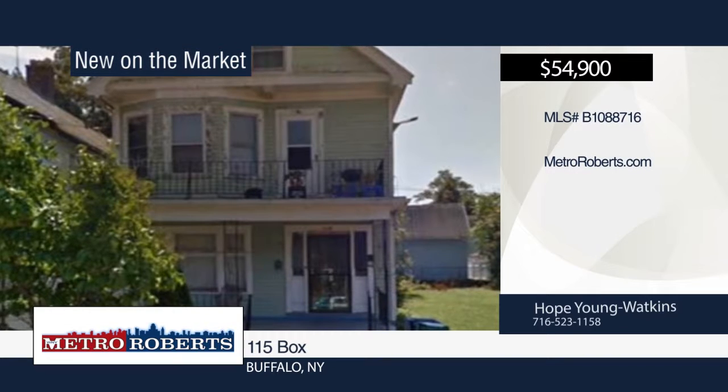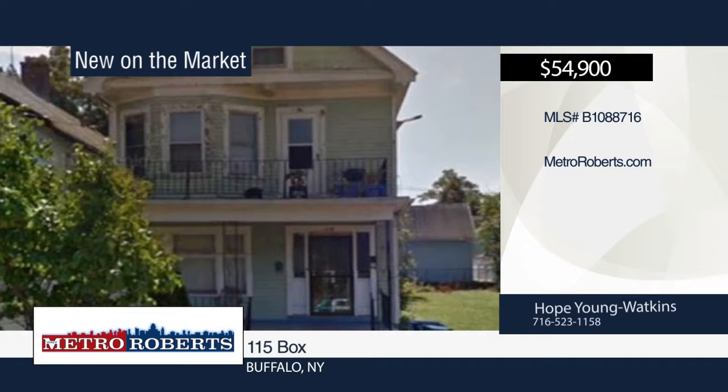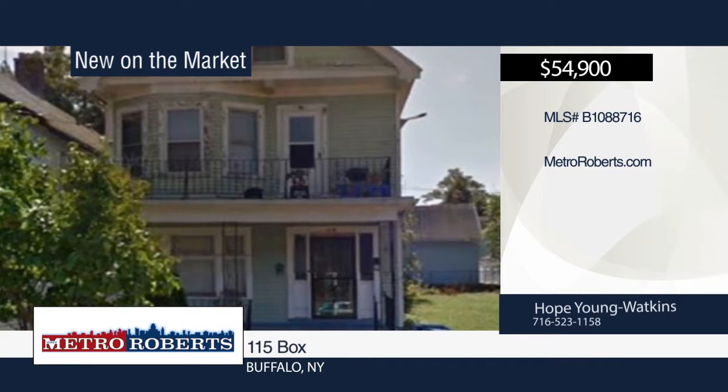Investors, come quick! This is a great opportunity to own this Buffalo home. All you need to do is move in. Hope Young Watkins has the keys and would love to show you everything in person. Call now to schedule your private showing.